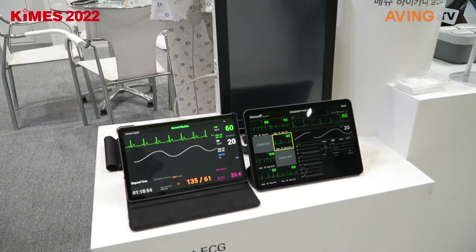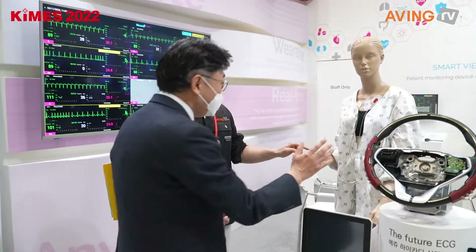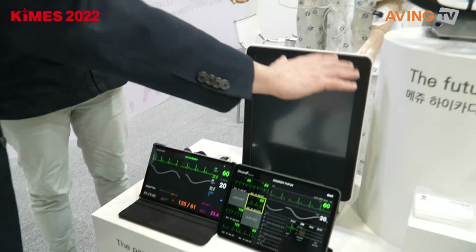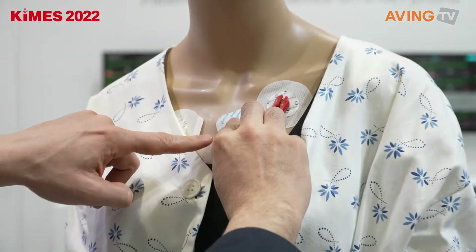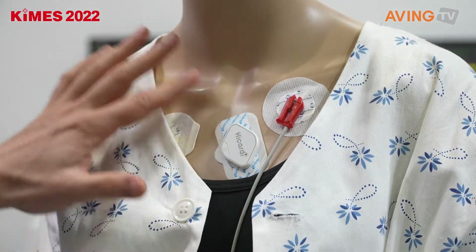It's interesting — you're adding all this information. In the past, ECG was a big, wired device. But now you simply attach this electrode right here on your chest, and that's it — this gives you all of that information.